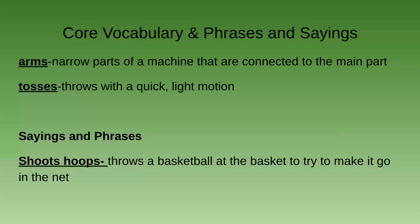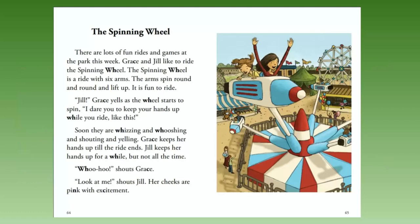The Spinning Wheel. There are lots of fun rides and games at the park this week. Grace and Jill like to ride the spinning wheel. The spinning wheel is a ride with six arms. The arms spin round and round and lift up. It is fun to ride. 'Jill!' Grace yells as the wheel starts to spin. 'I dare you to keep your hands up while you ride. Like this!' Soon they are whizzing and whooshing and shouting and yelling. Grace keeps her hands up till the ride ends.